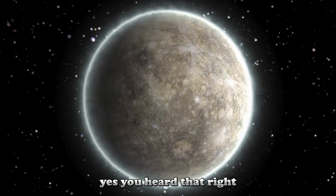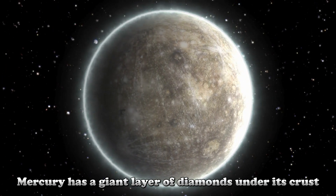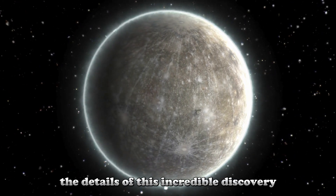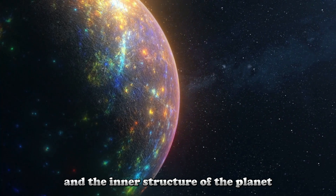Yes, you heard that right — Mercury has a giant layer of diamonds under its crust. Let's dive deeper into the details of this incredible discovery and the inner structure of the planet.